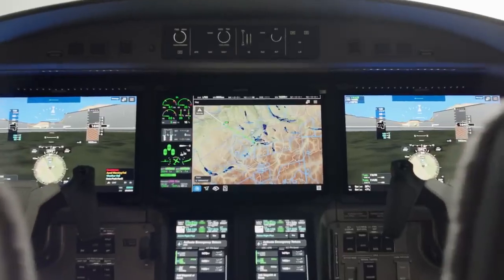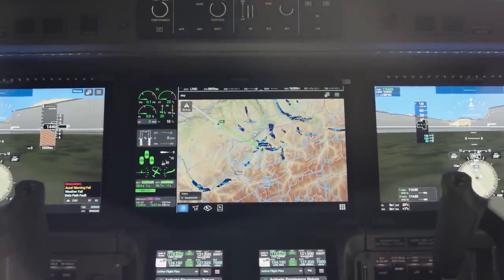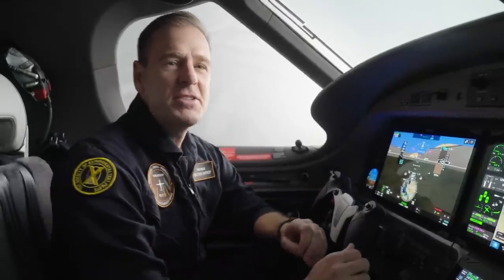The first thing you notice when you look in the cockpit are these massive 14-inch touchscreen displays. Pilatus and Garmin have worked hard together to integrate Garmin's G3000 Prime avionic system into the Pilatus PC-12, giving us a unique Pilatus aircraft. This includes completely new software, different architecture, much faster data processors, high-resolution displays, and an enhanced turbulence-tolerant graphical interface. This is a huge improvement over previous cockpits.